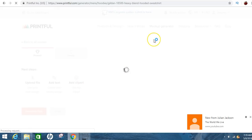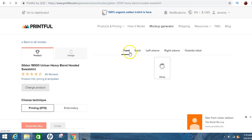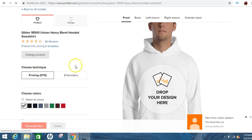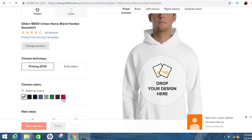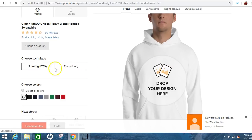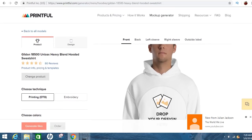As this loads up, I'll show you exactly what needs to be done. They've got the front of the shirt, the back of the shirt, the left sleeve, the right sleeve, and the outside label. I think I want the sweatshirt to be red — you click down here on colors. You also have a choice whether you want the letters to be printed or embroidered. Embroidery is the stitching. For now, I'll just leave it as is.